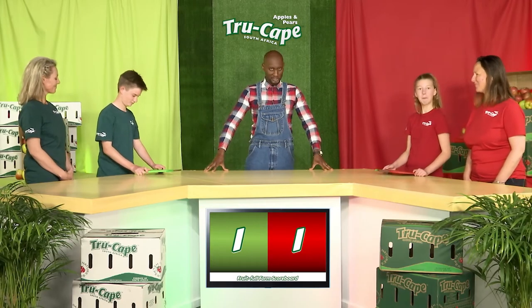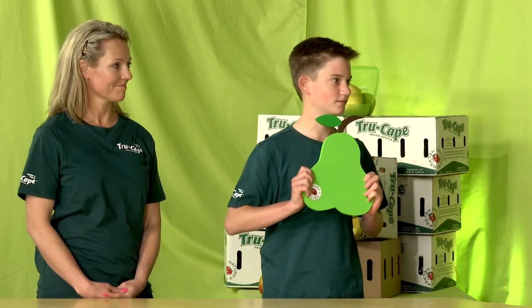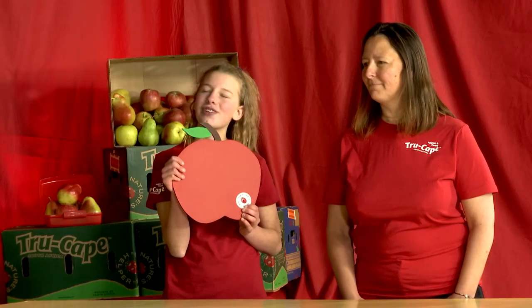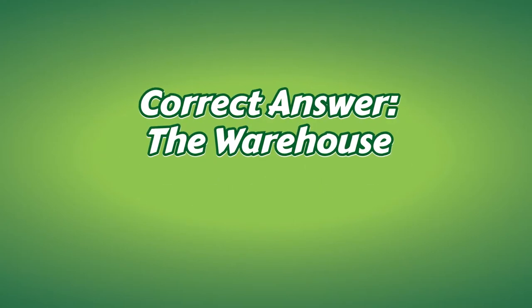That means Michael gets this one. On to question number two: where do you store your fruit in Fruitful? Michael is up first. Storage. Storage is incorrect. Sarah? Inventory. Inventory is also incorrect. The correct answer is warehouse.